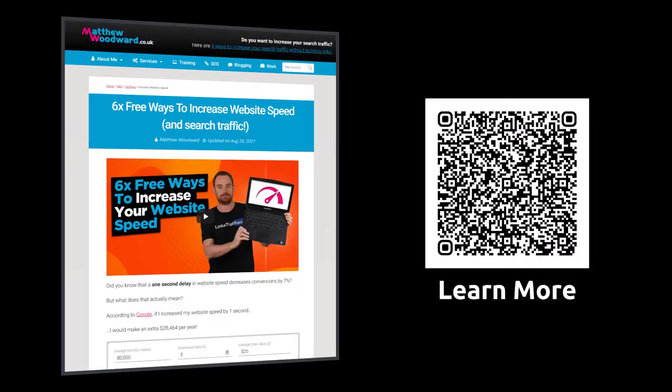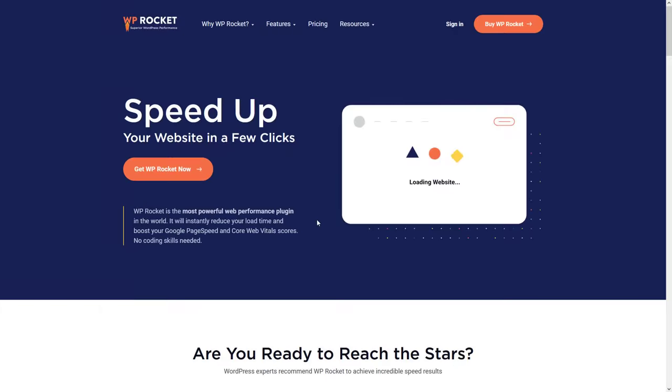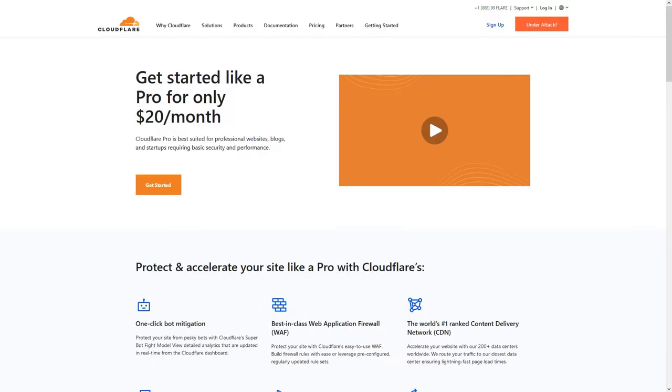Every site is different, so please review my article and video that shows you six free ways to increase site speed. Right now I'm using WP Rocket, Perf Matters, and Cloudflare Pro on top of Kinsta hosting for my SEO blog. But remember, site speed is never done — it never gets crossed off. It's something that must be monitored, maintained, and protected.